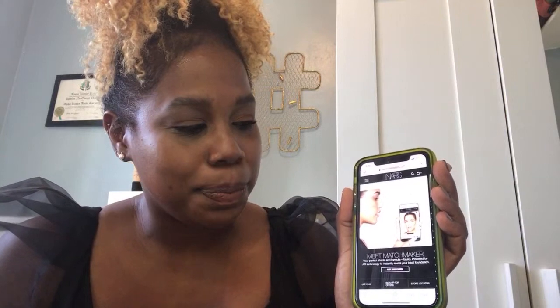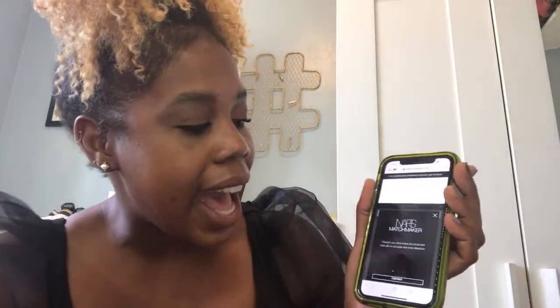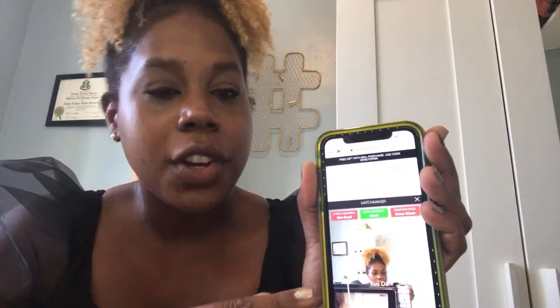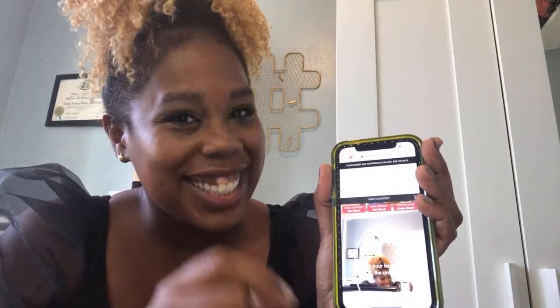So we're going to get started. I'm going to hit this — it's going to go through a few prompts. The first one: NARS Cosmetics would like to access your camera. Allow. And now it's giving you tips and tricks — position your face inside the circle, hold still. Filter based on your liking. It gives you a couple prompts. And if you look right here, you can see these red boxes at the top. You need these red boxes to be green to get an accurate match.